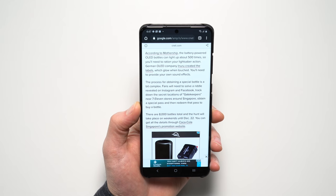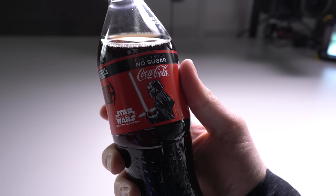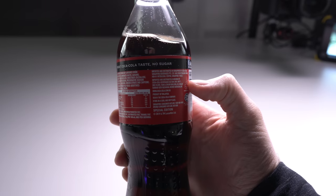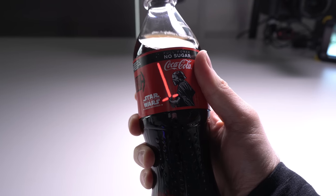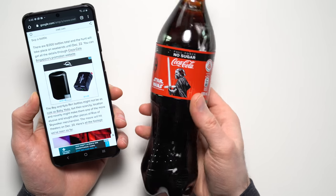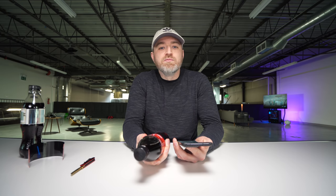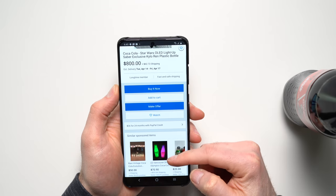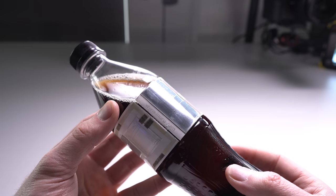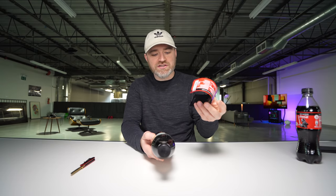The battery-powered OLED bottles can light up about 500 times — that might explain my malfunction on the Rey version. Fans had to solve a riddle revealed on Instagram and Facebook to track down secret locations of gatekeepers near 7-Eleven stores, get a special pass, and redeem it to buy a bottle. In total there were 8,000 bottles and the hunt took place on weekends until December 22nd. These bottles are collectible for Coca-Cola fans, Star Wars fans, and tech fans. This is the first piece of consumable OLED tech I've ever owned, currently listed on eBay for $800.